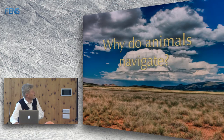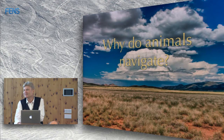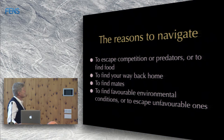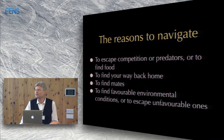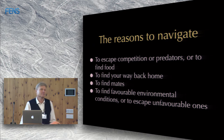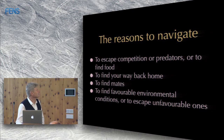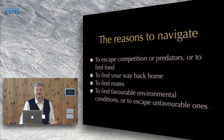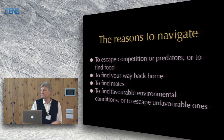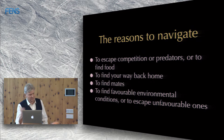One can start by asking a really simple question, which is perfect for the start of a course like this: why would animals bother to navigate at all? What kinds of reasons would animals need to navigate? For instance, you might want to navigate away from a situation to escape competition or predators or to find food. So your navigational tasks might involve foraging. You might use navigation to find your way back home after a long trip, to find mates in other locations, or to find favourable environmental conditions. If you're a long-distance migratory animal, you go to places far away where things are better for you in terms of food or weather.